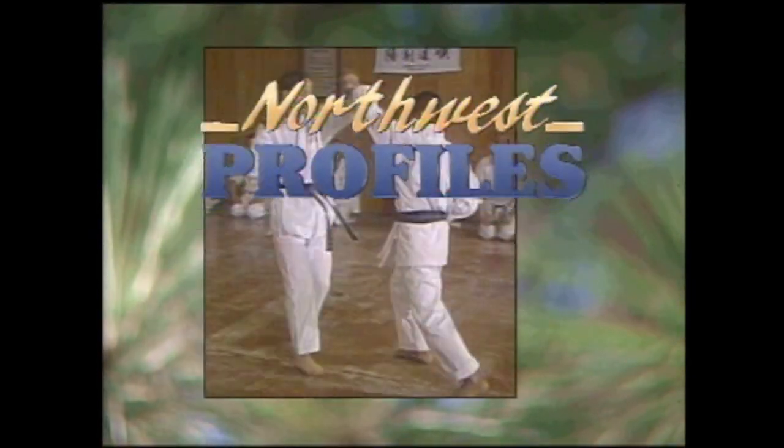Welcome to Northwest Profiles, a look at people, places, and events of interest in the Inland Northwest.